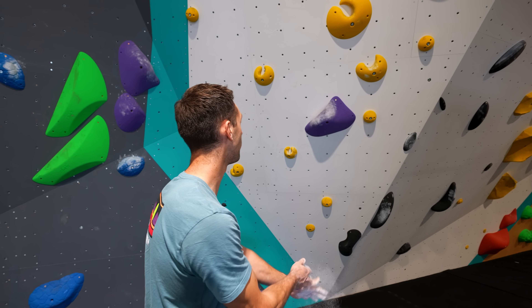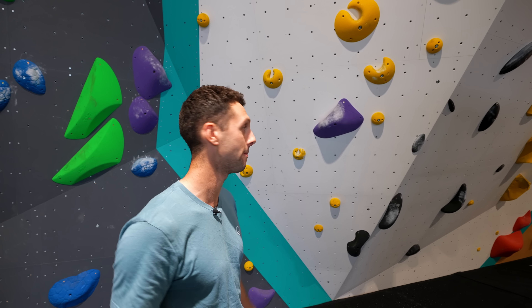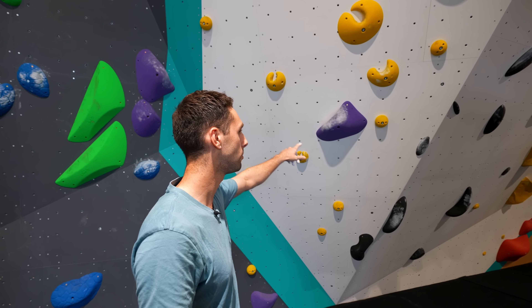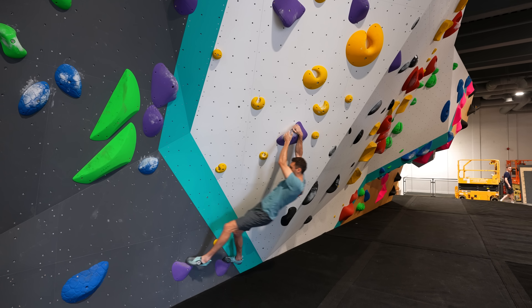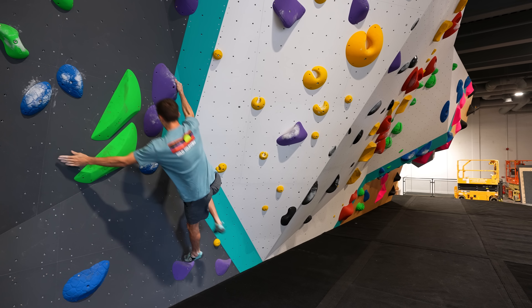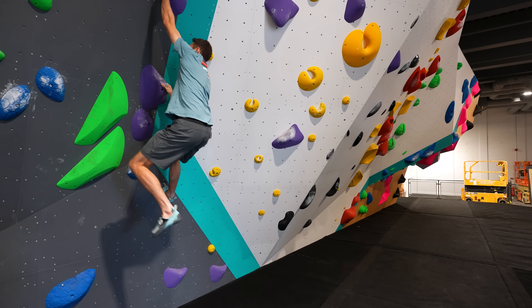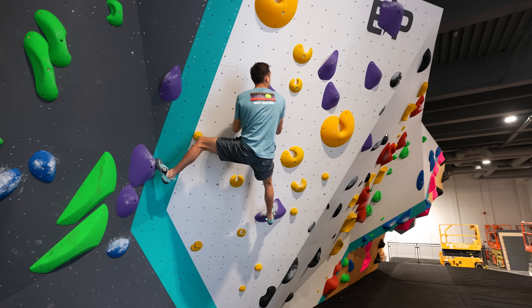First one of the day — I'm gonna do my best to flash as many as I can, and then maybe we'll get into project mode later on. First one of the day is this purple, which is a dyno apparently. Okay, use my dynamic skills — oh no, not like that. You see that, Toby Seager? Boy's got moves.